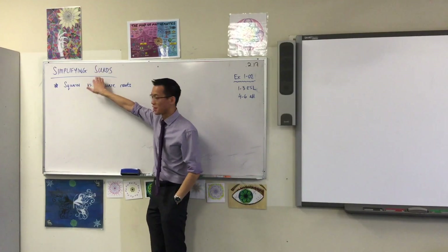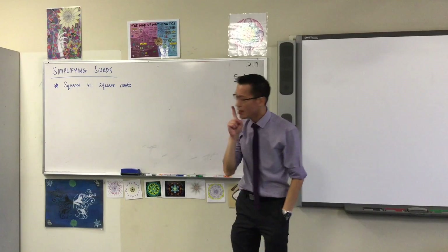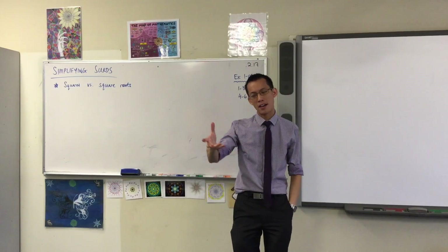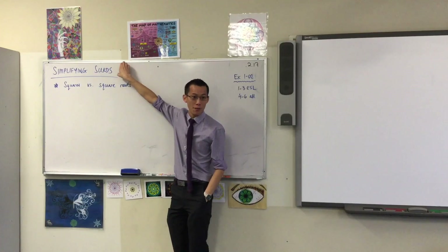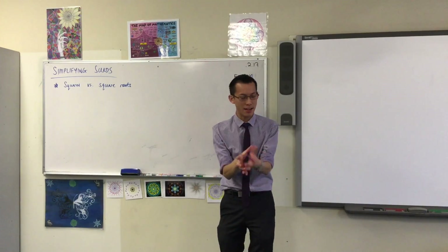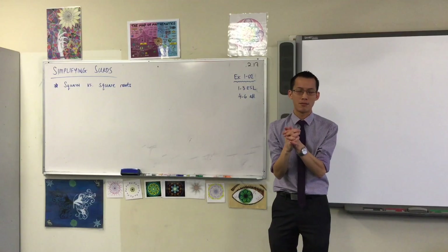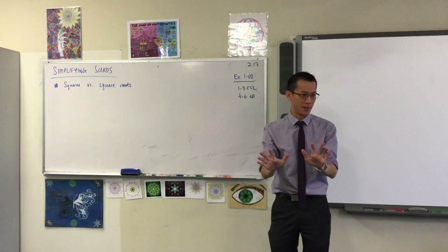Surds is a really fun topic. I really quite enjoy it and I hope you'll enjoy it by the end too. However, if there's one thing I've learnt from teaching senior students and seeing their understanding of this — having come from having developed that understanding in Year 9 and Year 10 — here's the thing which I've become really frustrated seeing, but I've realised why it happens.